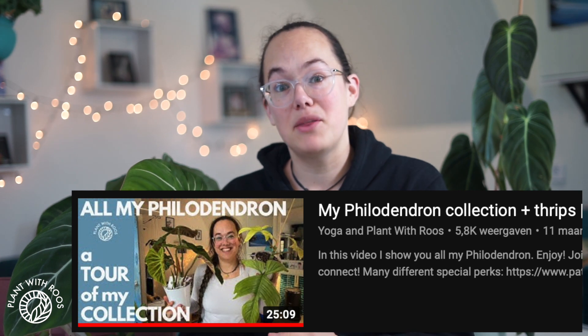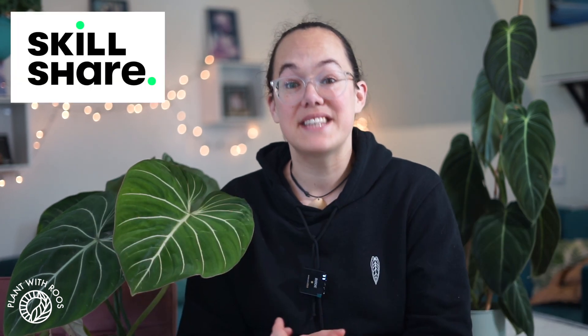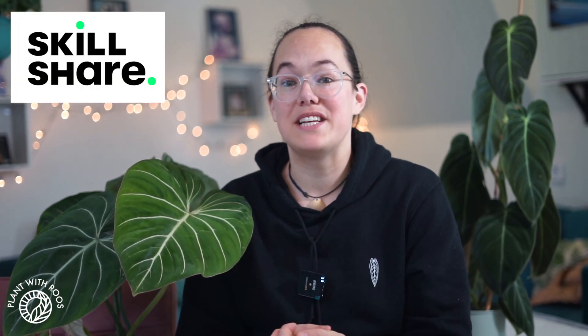I'm going to show you all of my philodendron that I currently have in my collection, which is more than double what I used to have when I last made this video 11 months ago. This video is kindly sponsored by Skillshare — I'll talk about them a little bit later on. I've definitely gotten some very cute new philodendron in the past year that I'm super excited to show you.